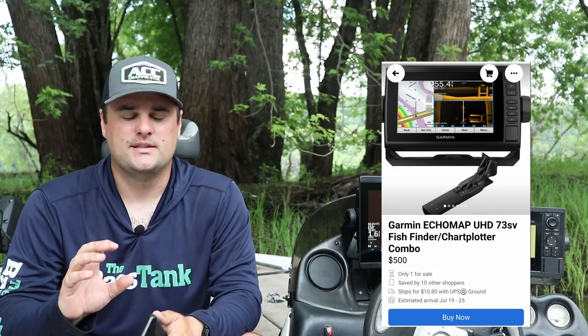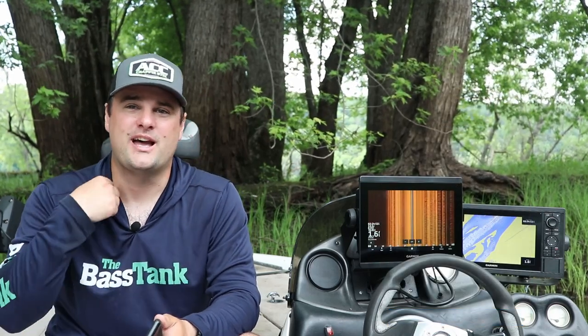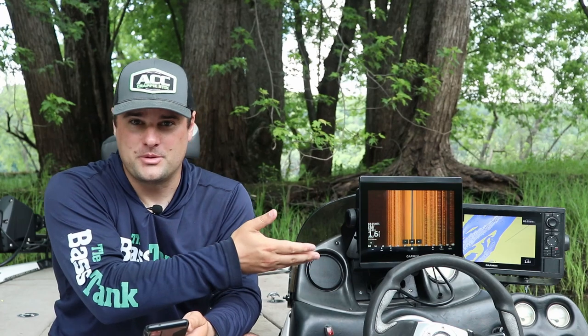There are Facebook groups like crappie fishing tackle for sale. When it comes to eBay, I haven't had the best luck — some people might, but I personally haven't, so I'd probably shy away from eBay.